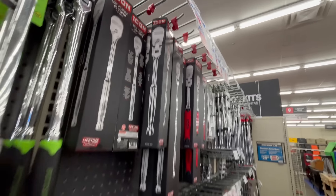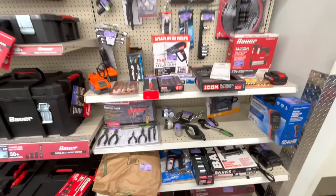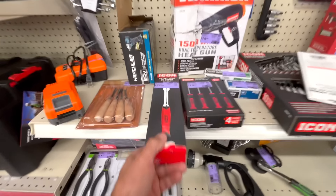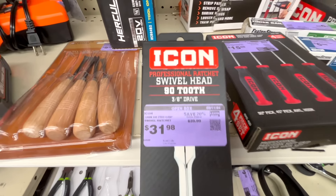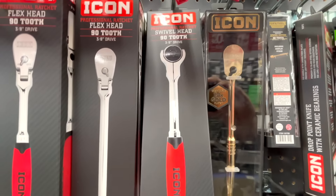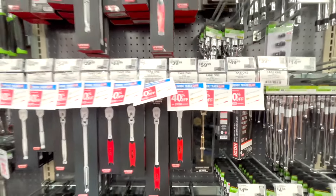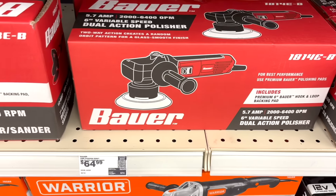Harbor Freight is also doing a huge deal on liquidation. On the end cap I saw the swivel head 3/8-inch ratchet for $31.98 — I almost picked this one up. The normal price is $39.99, and the employees verified this would also count for the 40% off. Definitely check out your clearance section along with the Icon tools.